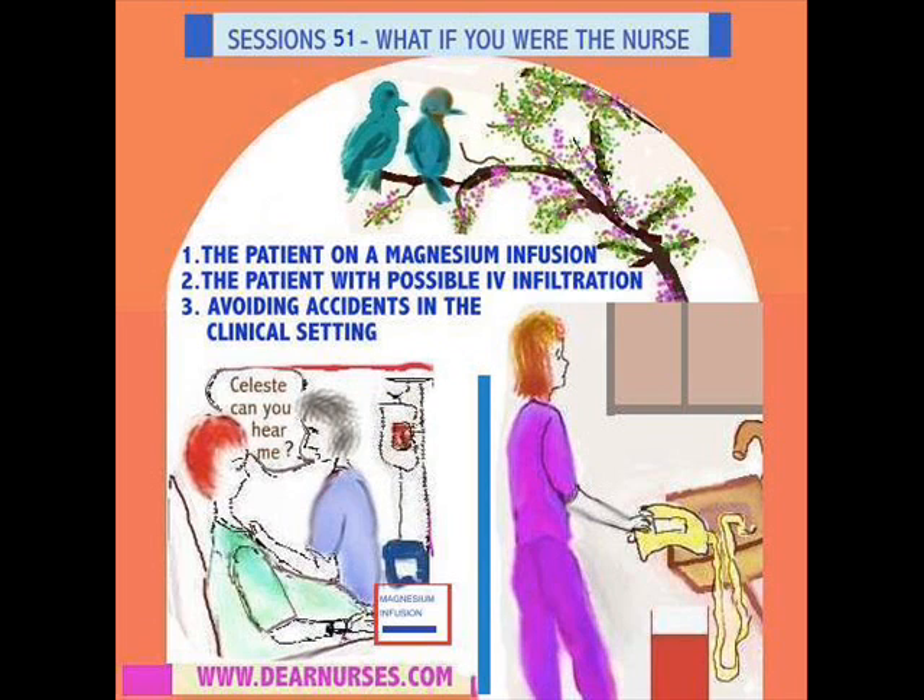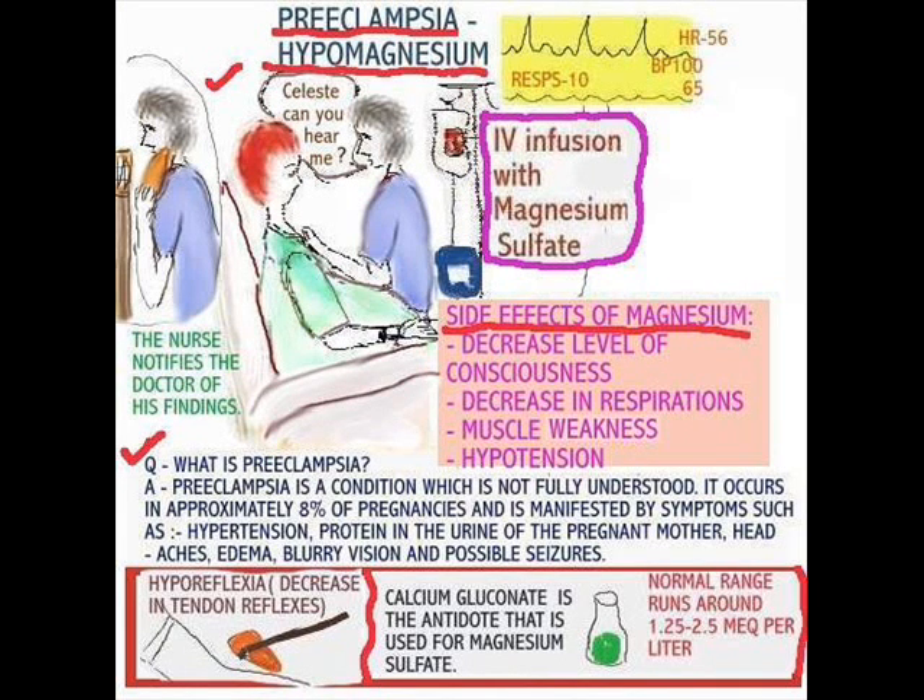Here we have a patient who has been identified with preeclampsia. You might ask yourself, what is preeclampsia? Well, the mechanism is not fully understood, but for the most part it's considered to be a condition which occurs during pregnancy and is characterized by hypertension, protein in the urine, and usually the mother can have headaches, edema — which is swelling — and even possible seizures. Typically these patients are taken into the hospital and the treatment is a magnesium drip.